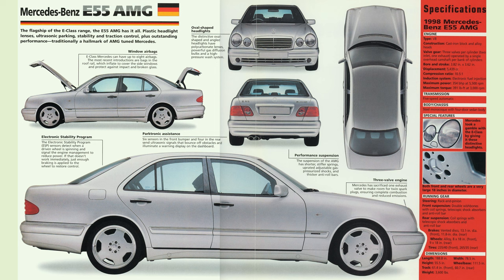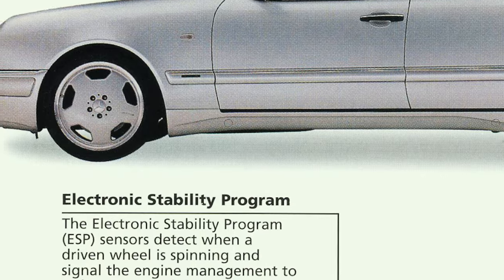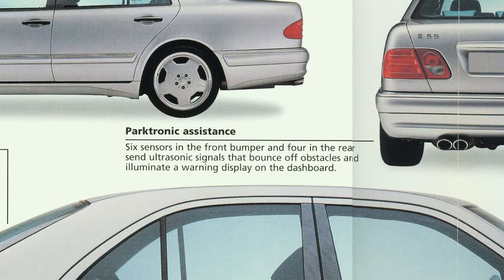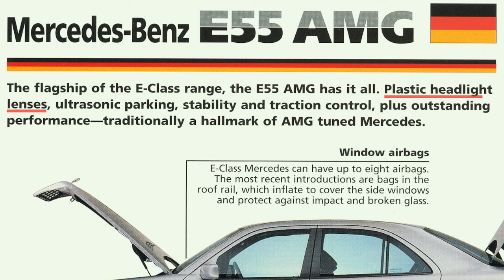As a thank you for crossing 1,300 subscribers, I'm giving away this Bosch O10 intercooler pump. To get entered, subscribe and comment below what AMGs you've either had, own, or want to own in the future. This hot car sheet does a great job of showing all the features and some of the technological improvements of the era, like better airbags, the electronic stability program, and Parktronic assist. It's interesting how they call out the plastic headlights like it's some sort of interesting feature.